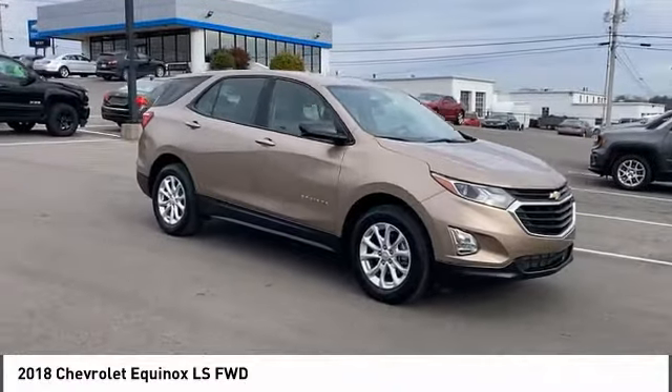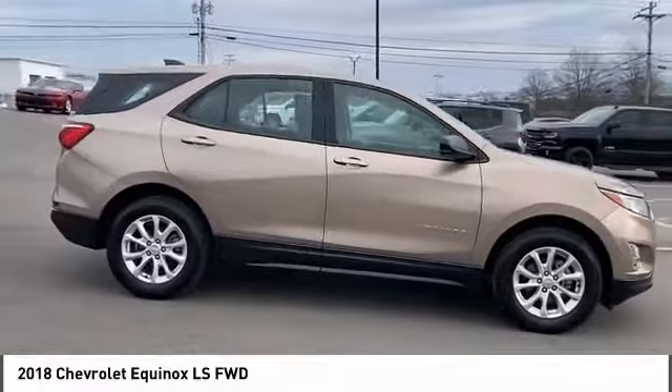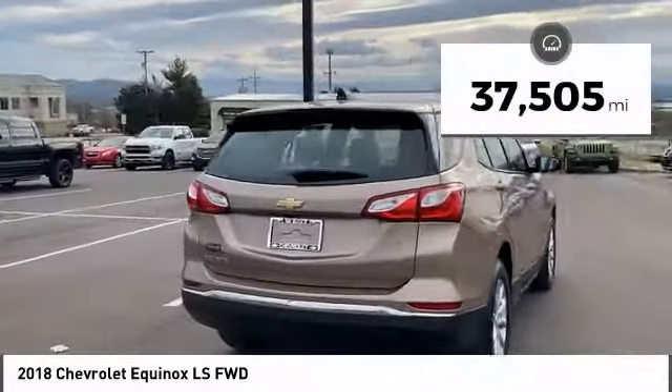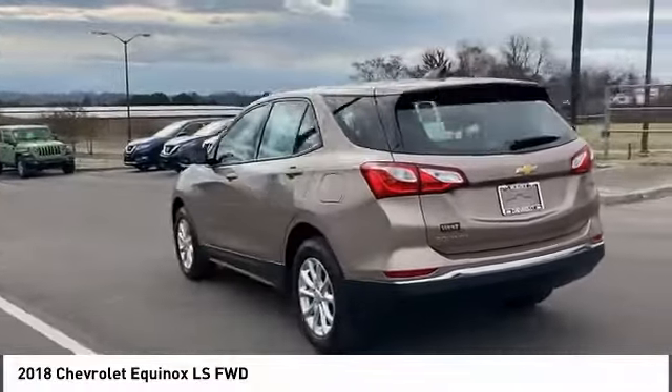Stop by and take a look at the 2018 Equinox. Fuel efficiency, safety, and value equals the Chevy Equinox. This vehicle has less than 40,000 miles. Here are some of this vehicle's great options.